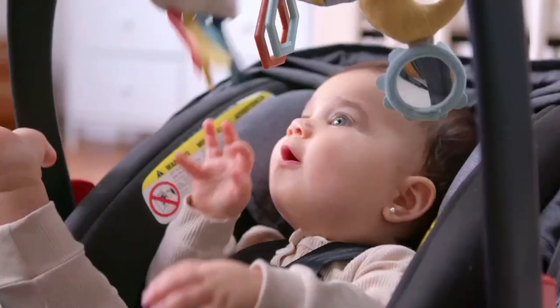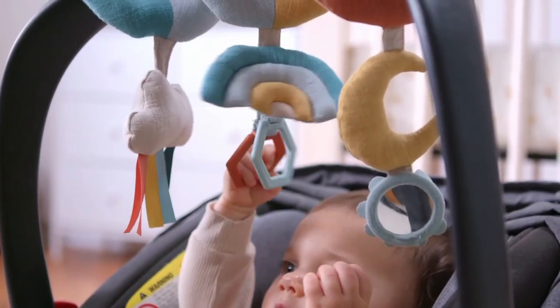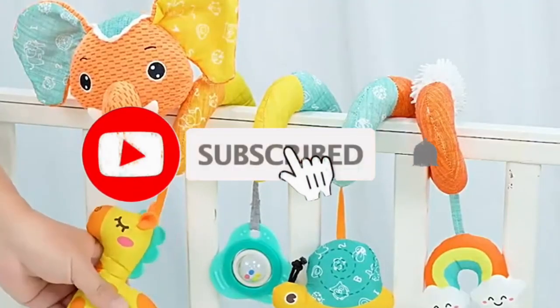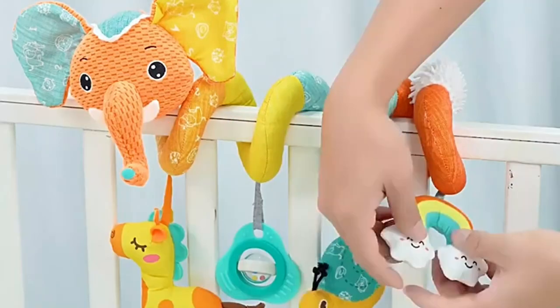So what do you think about this video? If you think this video is really helpful to take your decision easier kindly subscribe our channel and click the bell icon to notify our upcoming video. Thank you for watching this video.